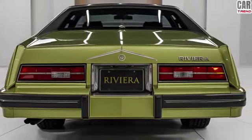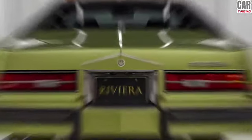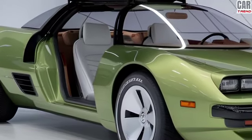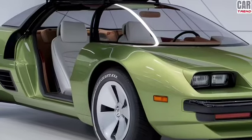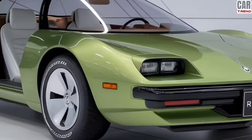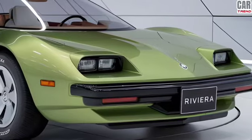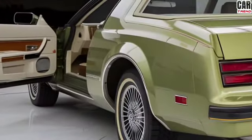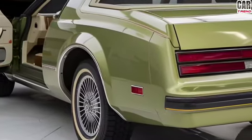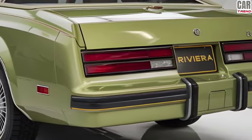For safety, you get all the advanced driver assistance systems including adaptive cruise control, lane keeping assist, and a 360-degree camera to make parking a breeze. What really sets the 2025 Buick Riviera apart is the driving experience. This car is a true grand touring machine, built for long-distance comfort with a suspension system designed to smooth out any bumps in the road. The steering is precise and the power under the hood gives you confidence in any driving condition.